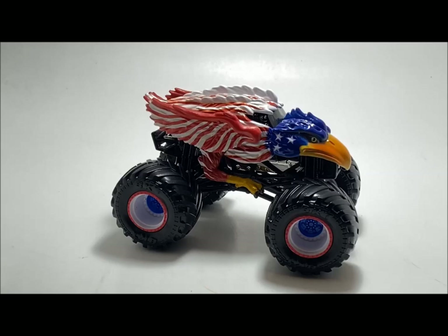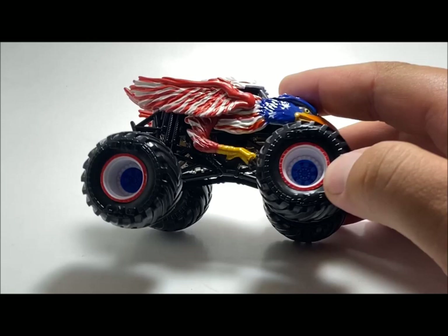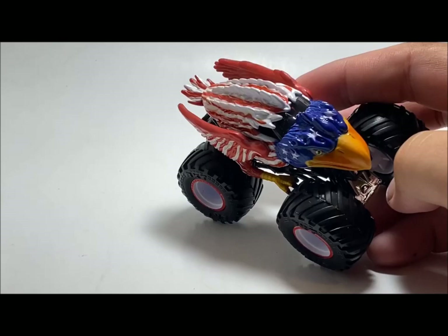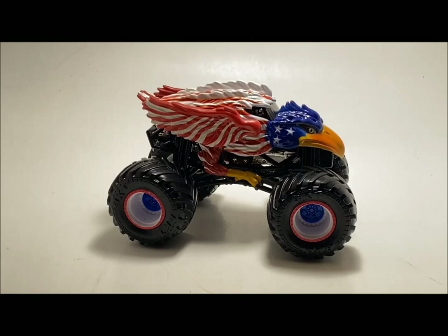Spin Master did an amazing job — they're just getting better and better. The fact that they're now painting inside the rims shows real dedication. I hate to say Hot Wheels is lazy because a lot of their trucks do look great, but Spin Master really pays attention to details. That little blue speck in the middle of the rim really pulls the whole truck together — it makes the blue pop with the stars. Seeing a company do that as a finished product is pretty cool.